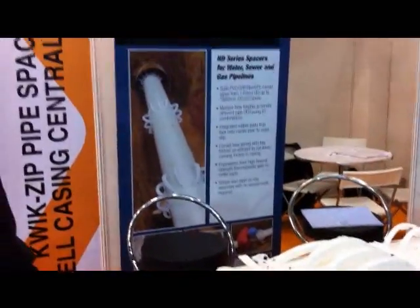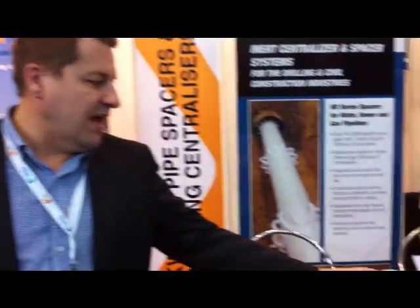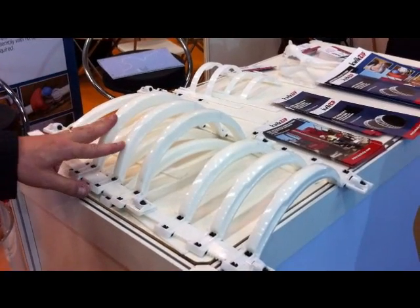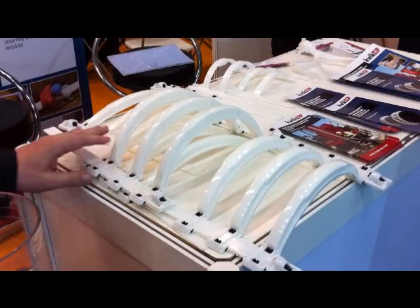It comes well packaged in small units to cut down freight costs right across the planet. It's made from a high-end engineering thermoplastic, which is known for its high abrasion resistance, high chemical resistance, and high flexural strength — ideal for all water-based applications.